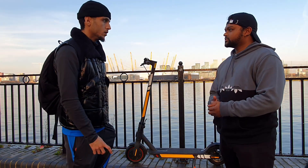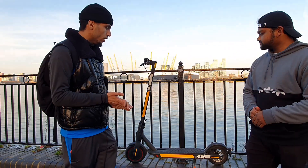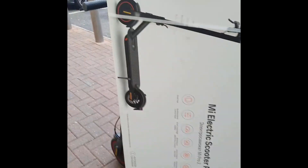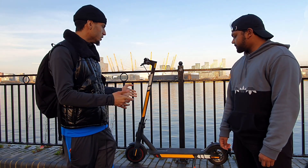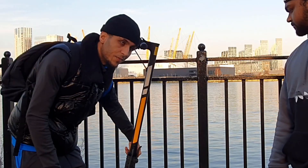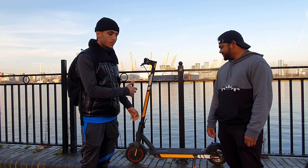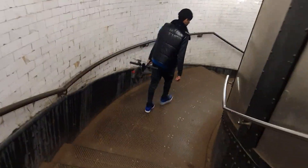Let's talk about the weight. This scooter weighs roughly around 16 to 17 kg. That's a lot of weight, but because of the way the scooter is built, it's easy to carry. You've got the little folding mechanism — you just fold it and you basically carry it from here. So the weight doesn't really matter; it's quite light.